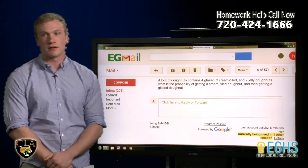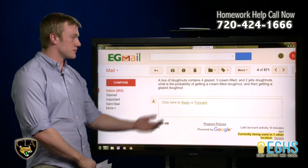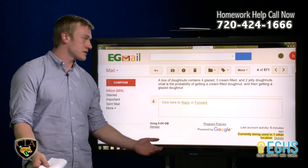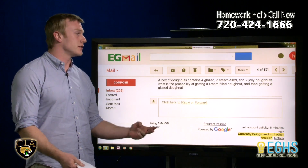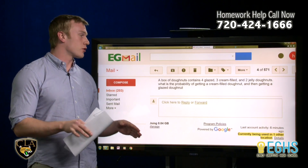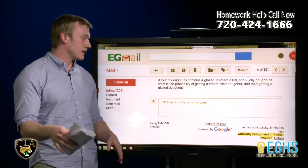Another math question, and this one I'm particularly excited about because it involves donuts. A box of donuts contains four glazed, three cream-filled, and two jelly donuts. What is the probability of getting a cream-filled donut and then getting a glazed donut?